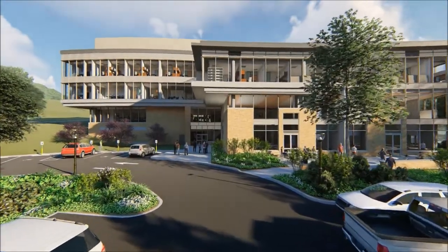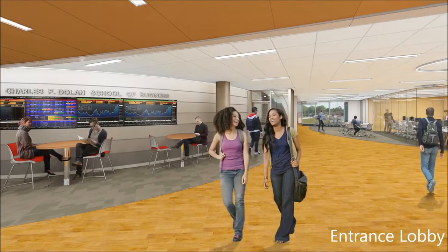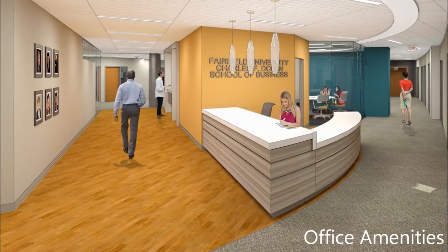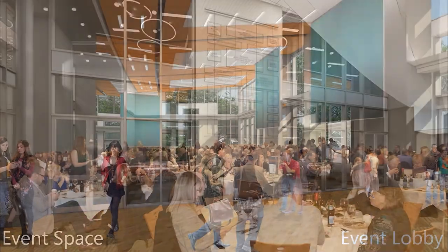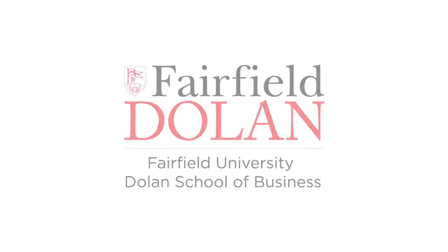It's an exciting and important time in Fairfield's history. Our exceptional faculty and students will have the world-class space and resources they deserve to continue a tradition of excellence that has made Fairfield Dolan a nationally recognized leader in Jesuit business education.